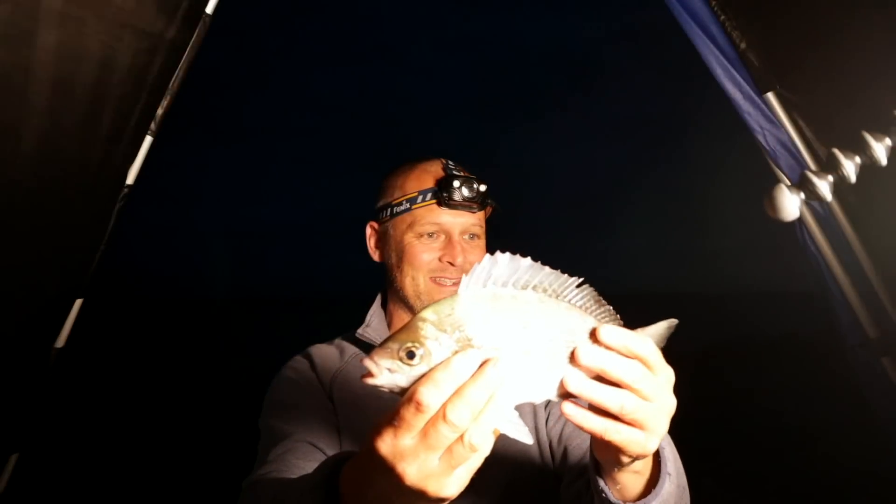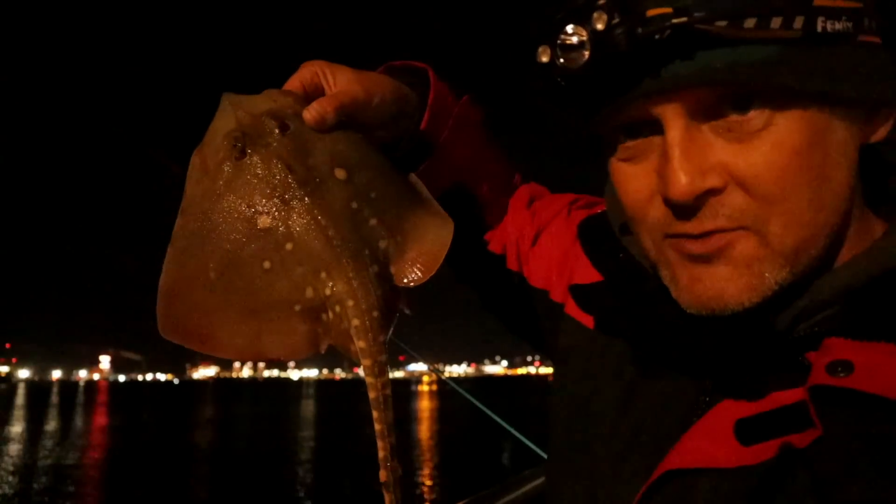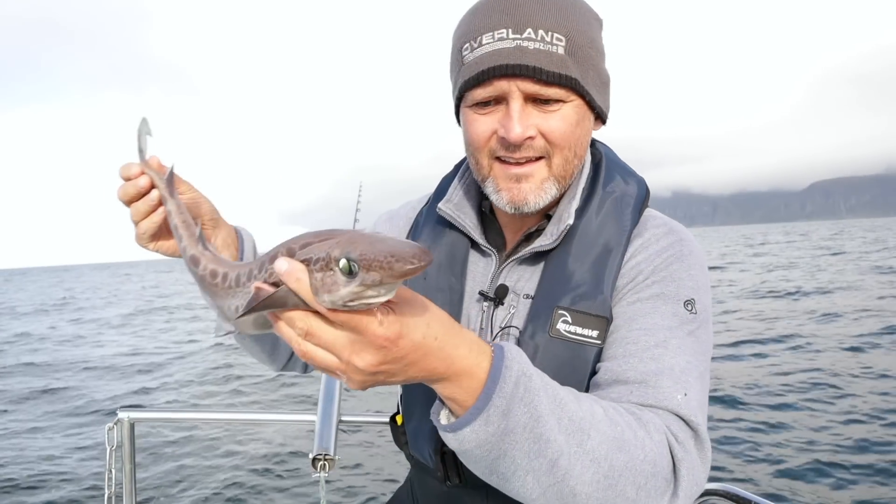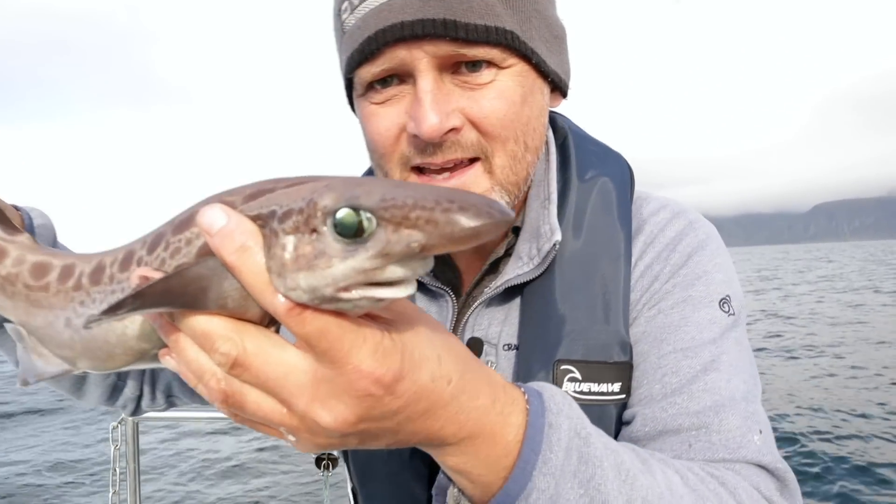They're beasts, aren't they? Chuffed to bits. The smallest little thorn back there. I'll just concentrate on not losing the rod over the side. And its eyes — it's got amazing eyes.